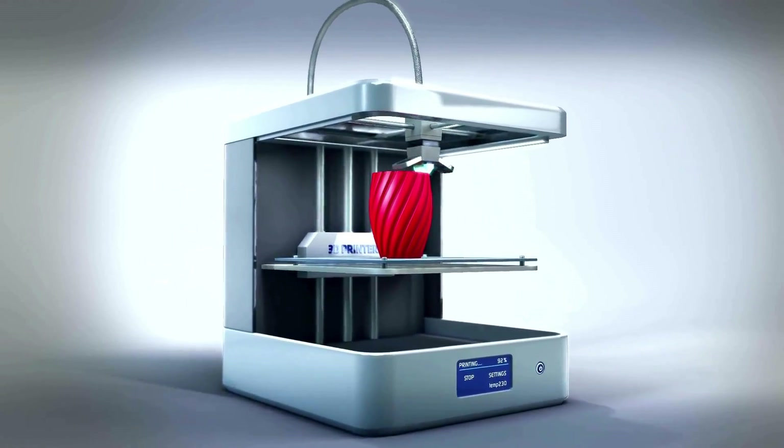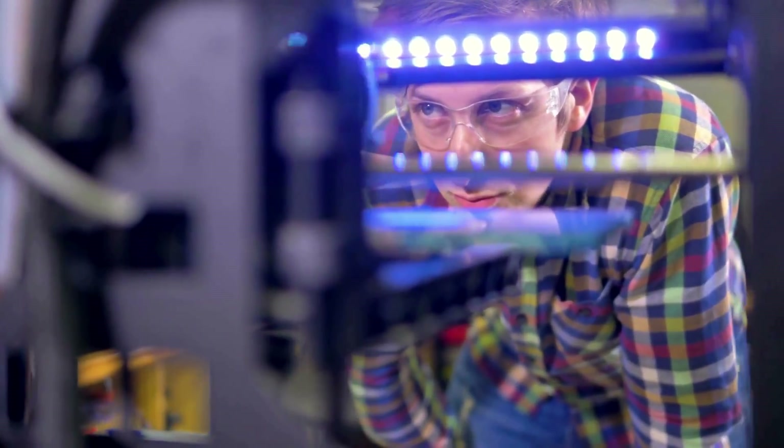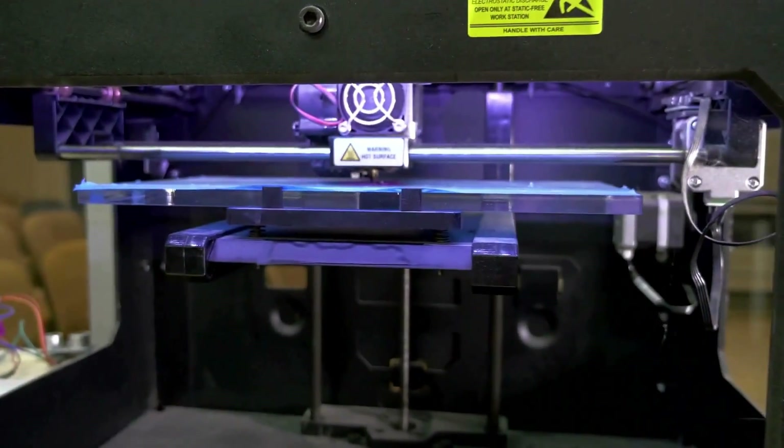Hey there guys, welcome to the channel. I'm 3D Print Dude and in today's video we're going to talk about the best 3D print filament brands. Chances are you came here looking for some research because you're looking to buy some 3D print filament. I have gone on a full deep dive to find the best filament brands for you to buy, so stay tuned.